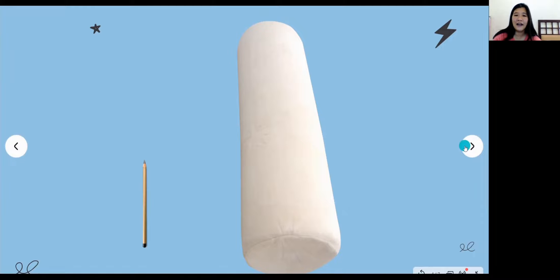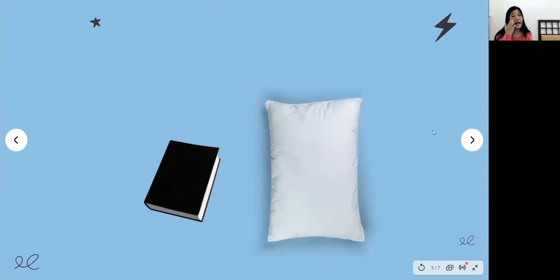Now I need you to prepare your book and your pillow. You need to decide which thing is short and which thing is long, and then say the sentence. For example: the book is shorter than the pillow, and the pillow is longer than the book.